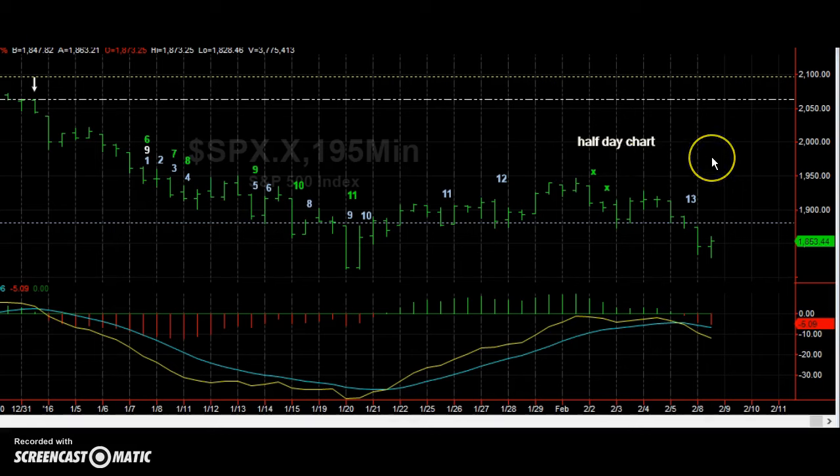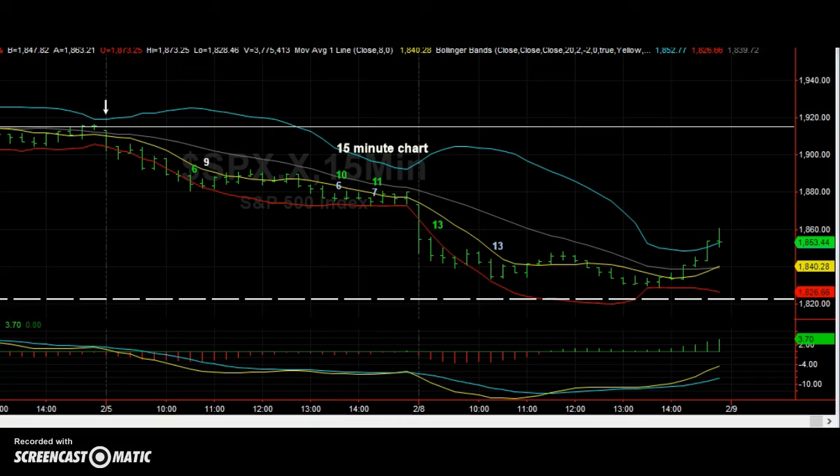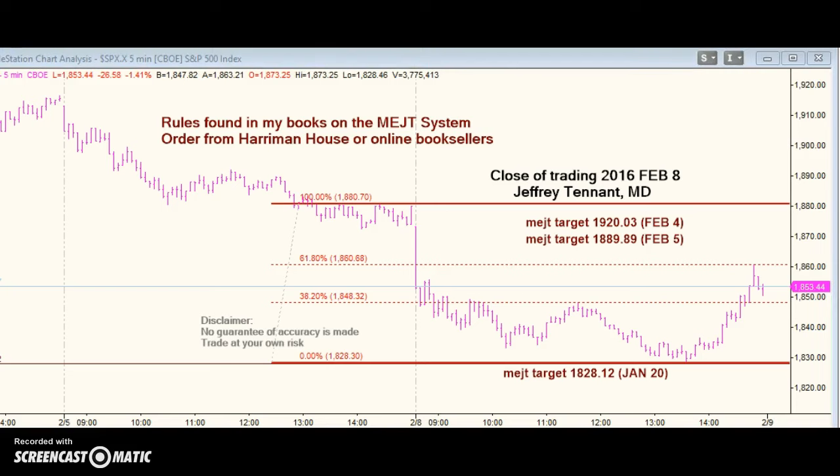Here's the half-day chart — we had bar 13 of a Sequential buy signal, no early finish to the bar. Here's the 130-minute chart: bar 13 of a Sequential buy signal, bar 13 of a Combo buy signal, no early finishes. Here's the 15-minute chart: bar 13 of the Combo buy and bar 13 of a Sequential buy signal too. These all in alignment suggest that we're going to rally.